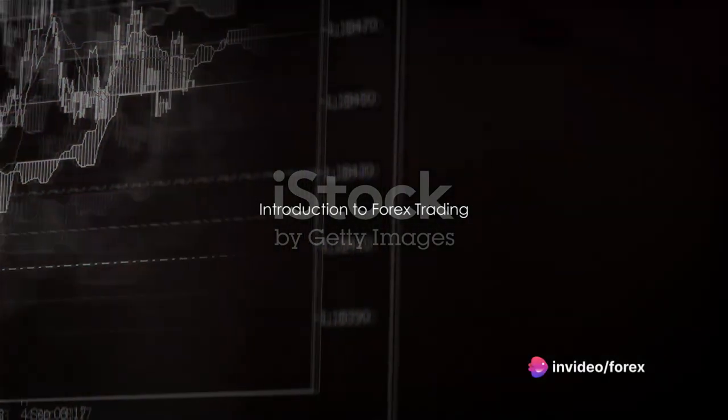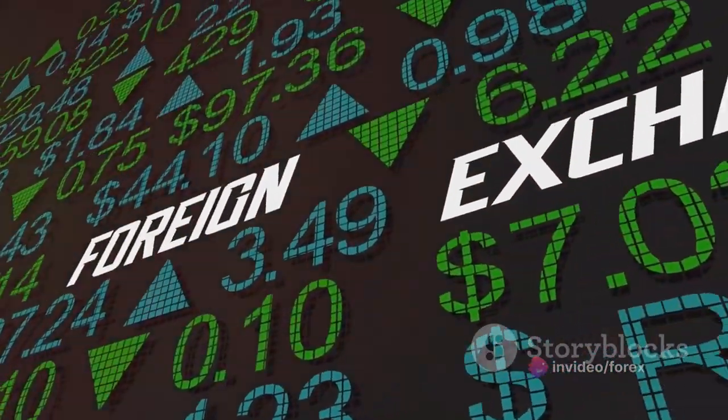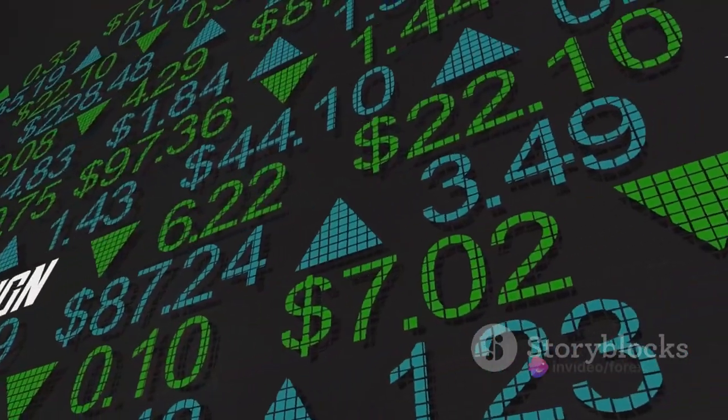Have you ever wondered how forex trading works and how you can leverage it to your advantage? Well, let's unravel this mystery together. Forex trading, or foreign exchange trading, is the act of buying and selling currencies.